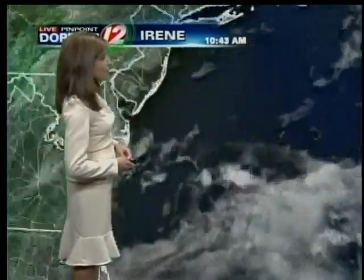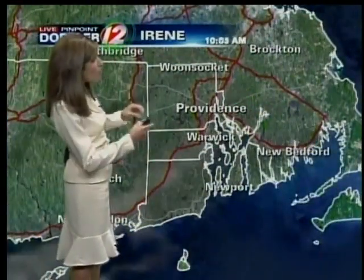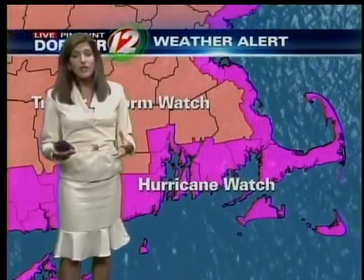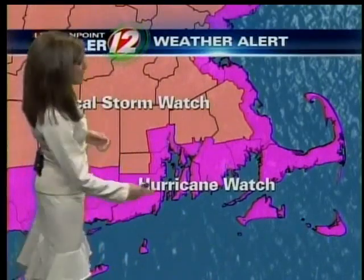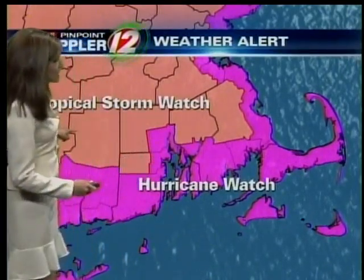Conditions are starting to go downhill out over the Outer Banks. It's a beautiful day here in southern New England, though we do already have those watches and warnings in effect — actually watches for our area. It's a hurricane watch for the coastline, including up Narragansett Bay, the Cape, and the islands. Tropical storm watch for our inland areas.